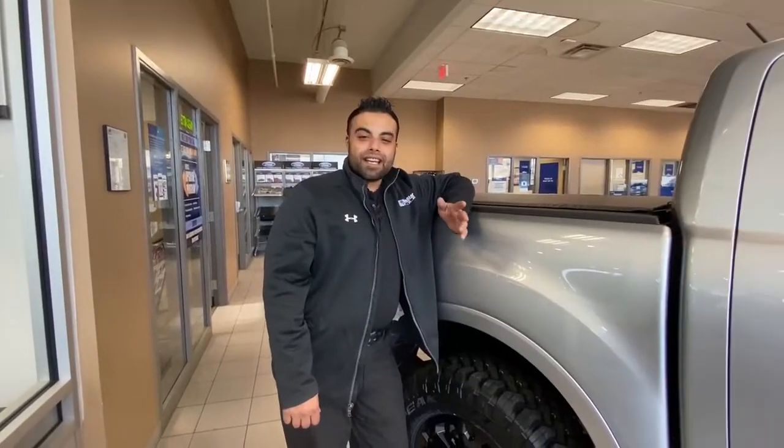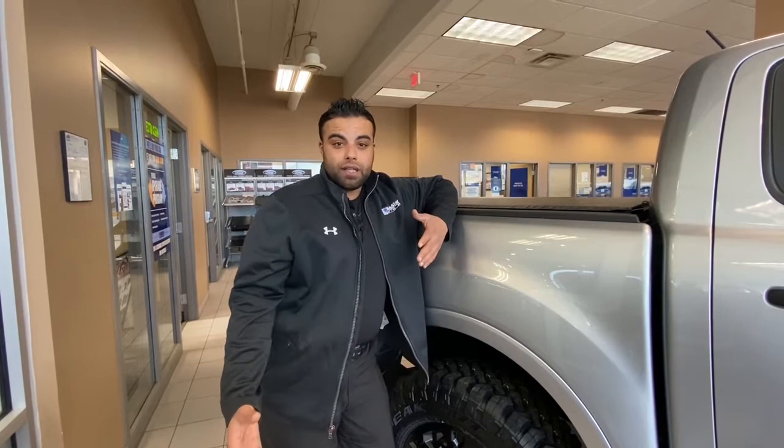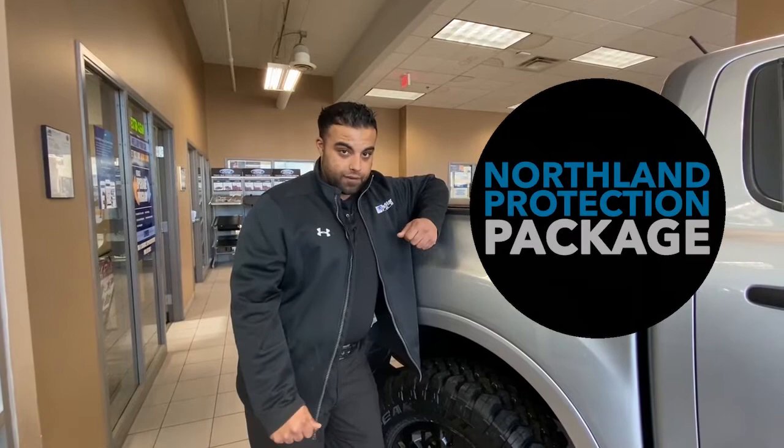Hey guys, welcome back with us here at Northstar Ford. One of the things I want to talk to you about today is protecting your investment. It's one of the greatest feelings of buying either your new or pre-owned vehicle. The other aspect of that is protecting it to make it look like it does the day you take it off the lot. One of those things I want to talk to you about is our Northland Protection Package that we offer on all new and pre-owned vehicles, and what it does to help keep your vehicle in tip-top shape throughout the years of ownership.